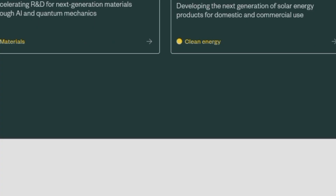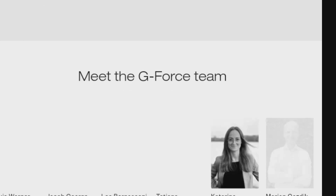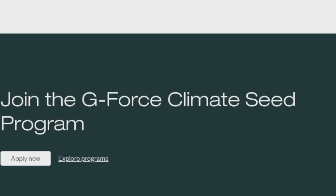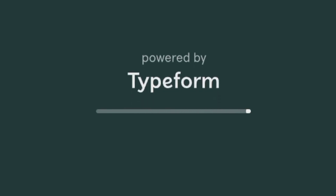Applications are open on a rolling basis. To apply for the Founders Factory Grant, specifically Gen F, visit the application website or click the link to the official page provided in this video description.